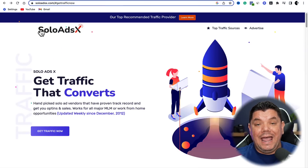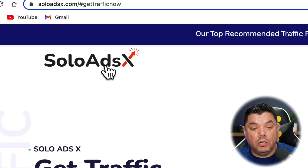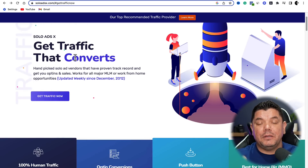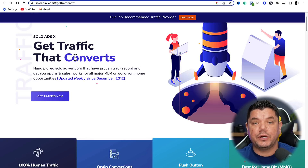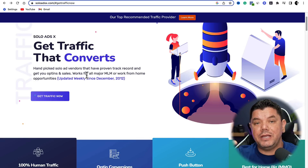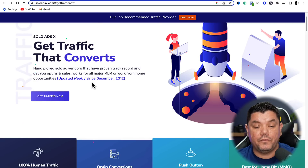Today we're going to be looking at how to get emails off a platform called Solo Ads X. This is a platform where you can get traffic that converts. These people have gone out and done all the hard work — they have email lists that they're going to allow you to use so that you can make money with affiliate marketing. But I'm also going to show you how to do this for free at the end of this video.